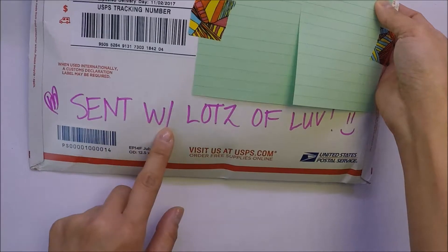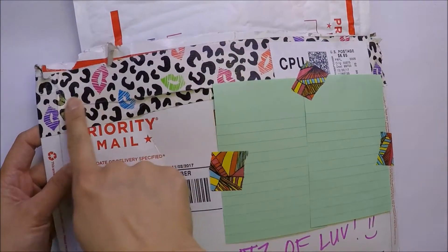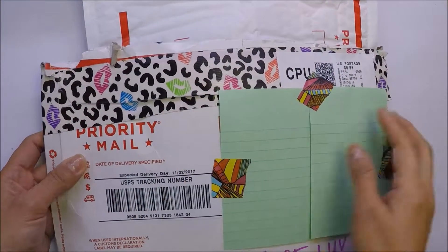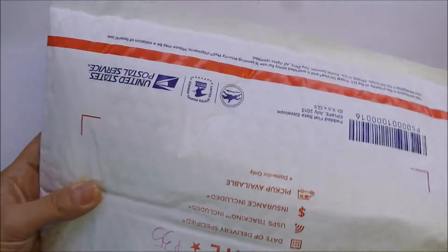She sent me a package right here and she is so sweet. She even wrote 'sent with lots of love,' so that's so sweet of her. And I like this duct tape that she used. This is the one that she sent me.